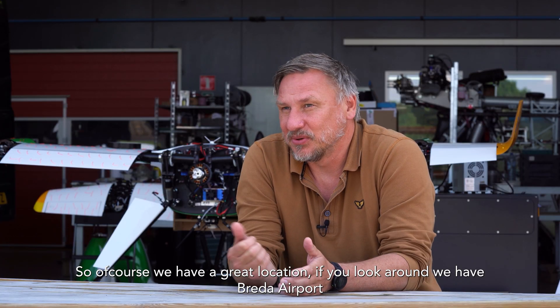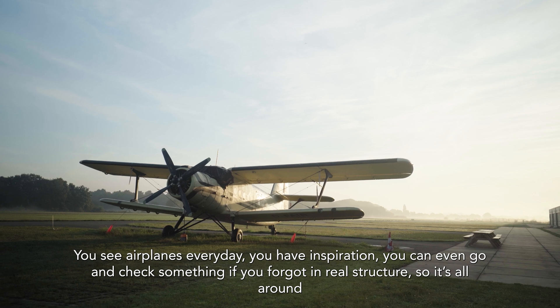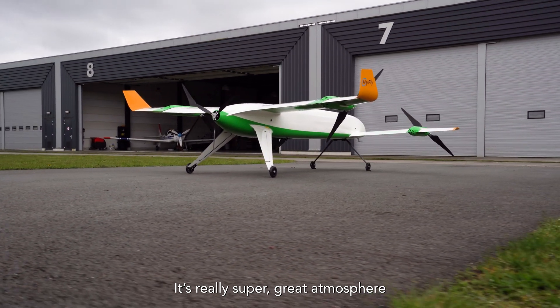It's a great location — if you look around, we have Breda airport, you see aeroplanes every day. You have inspiration, you can even go and check something if you forget what the real structure looks like. It's all around, and it's a really super great atmosphere.